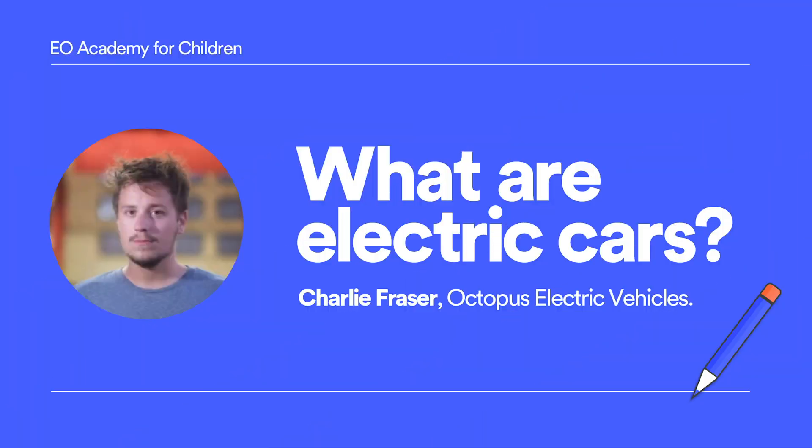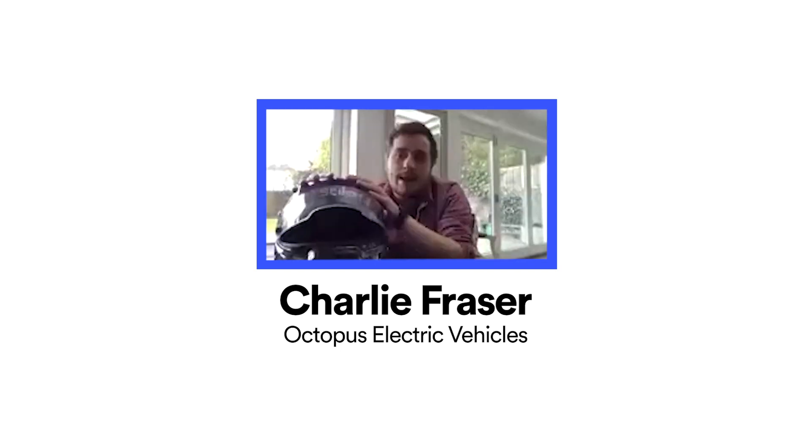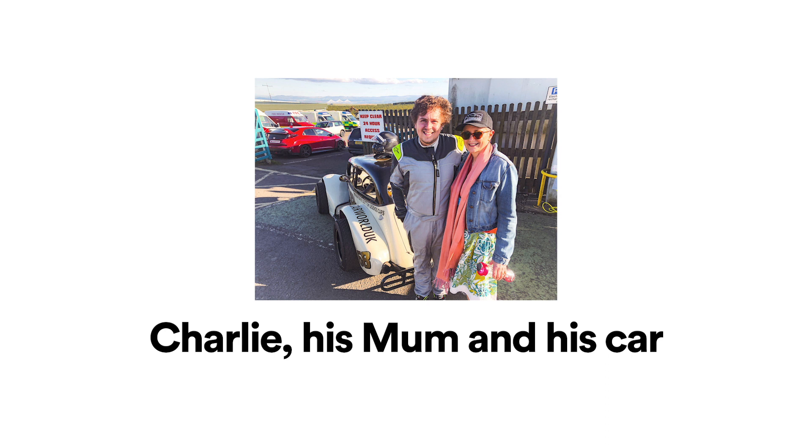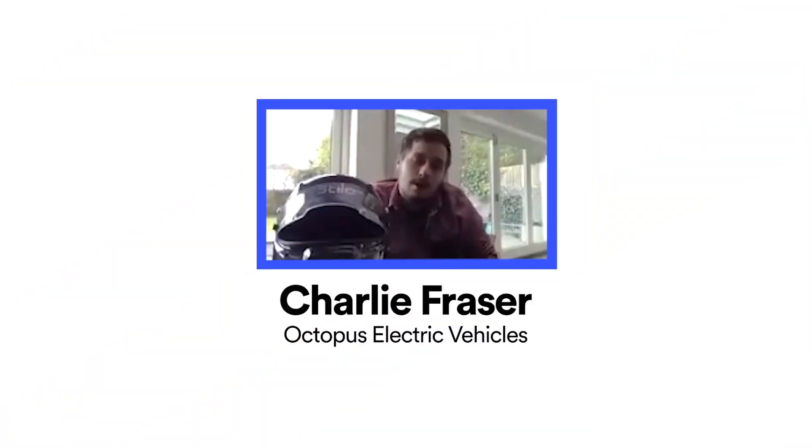I'm Charlie. I work for Octopus Electric Vehicles, who work with EO to put chargers in at people's houses when they buy an electric car. I am a racing driver — here I am with my mum and my racing car — and I grew up loving racing cars. I fell in love with a man called Colin McRae, and he made me fall in love with cars.